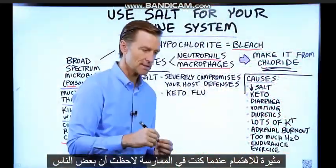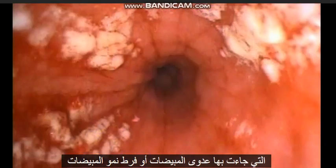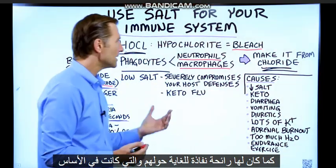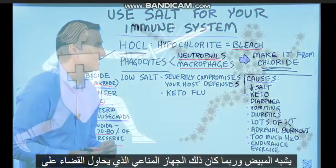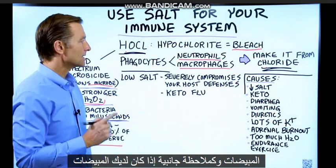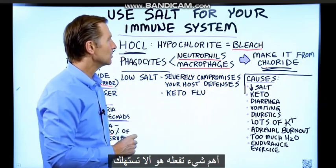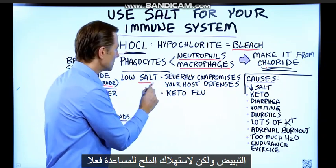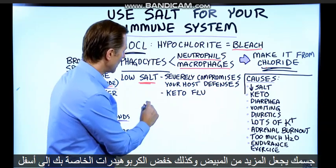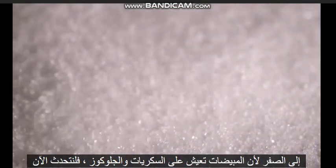When I was in practice, I noticed that certain people who came in with a candida infection or overgrowth also had a very pungent smell about them, similar to bleach — probably the immune system trying to wipe out the candida. If you have candida, the most important thing is not to consume bleach, but to consume salt to help your body make more bleach, and also bring your carbs down to zero, because candida lives on sugars and glucose.